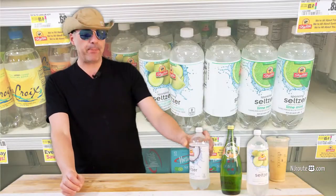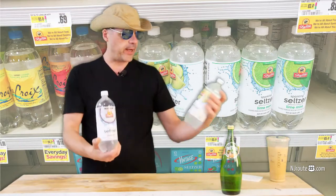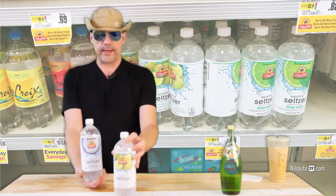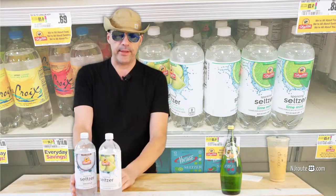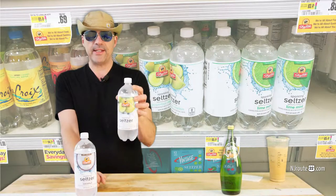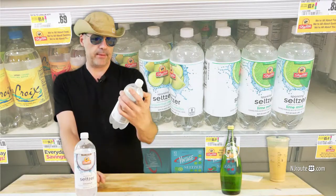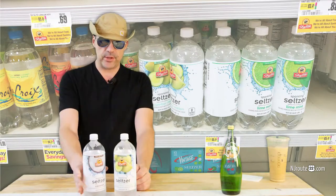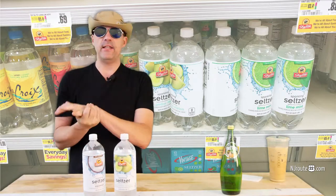I came across these ShopRite brand seltzers. My two favorite flavors are coconut, which is very nice, and cucumber melon, which tastes more like honeydew melon — I don't think there's any cucumber in there from what I've tasted. We picked them up for like 69 cents a liter, about 1.05 quarts, which works out to a little over 2 cents an ounce. That's about the cheapest you'll find these seltzers.